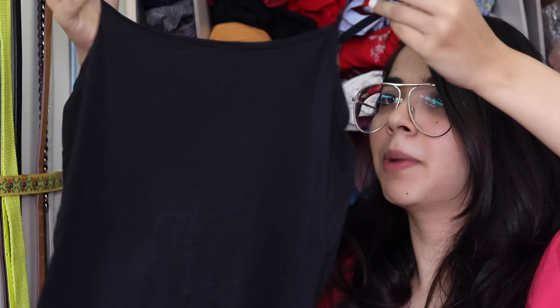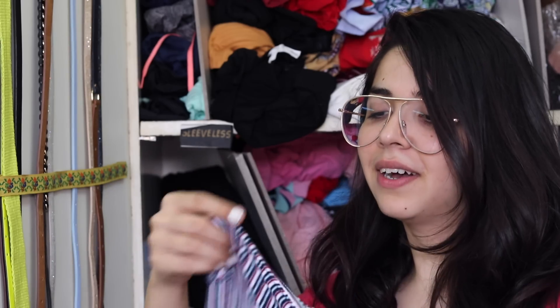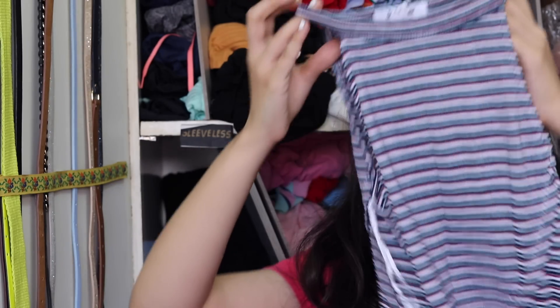Then I have this cami — this is my most favorite cami. It's from Marks and Spencer and it hasn't ruined even a bit, even though I've had it for a very, very long time.